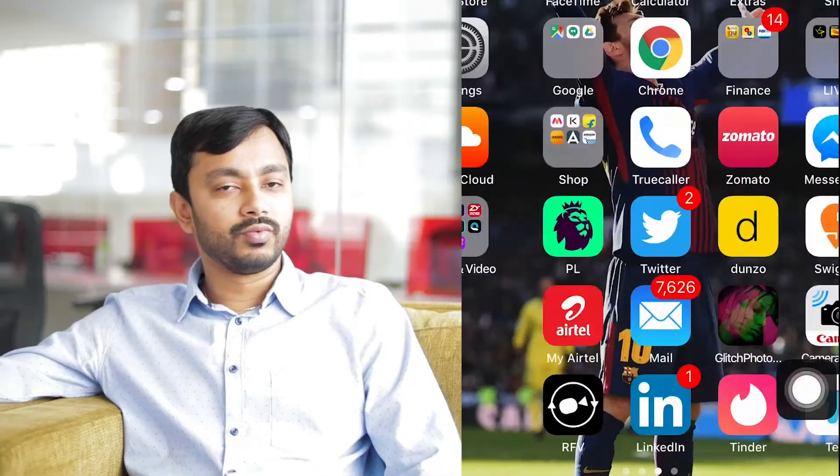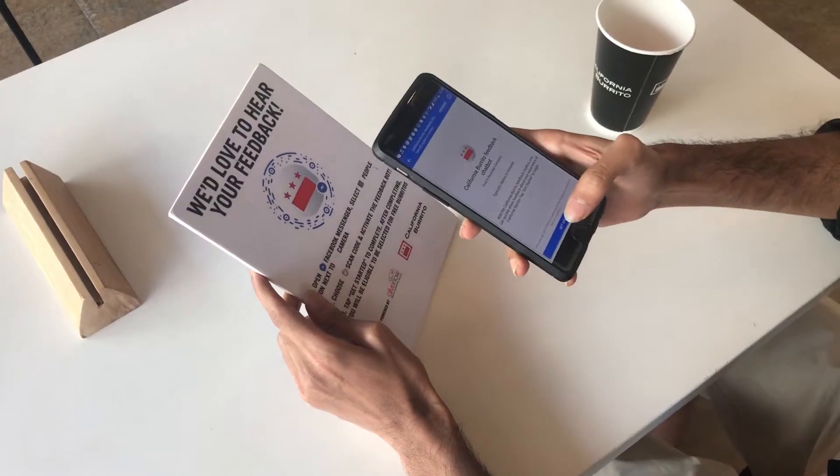We solved their problem using a simple Facebook Messenger chatbot. The way this worked was very simple — at all the California Burrito locations, we had a simple standee with a three-step instruction: open Messenger, scan the code, begin your feedback. And that's it.